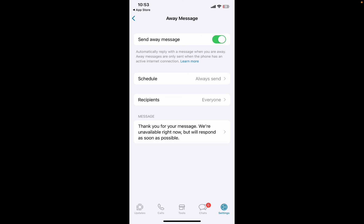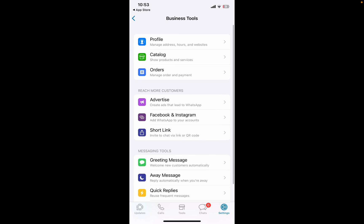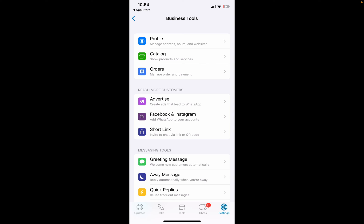Go ahead and test it, because when somebody sends you a message on WhatsApp, they're going to get an auto-reply with that Away Message. So pretty cool. Hopefully this answers your question and you can now go set an auto-reply text message on WhatsApp. Hopefully you'll stick around and watch another video on TeachMomHow. Alright everybody, have a great day.